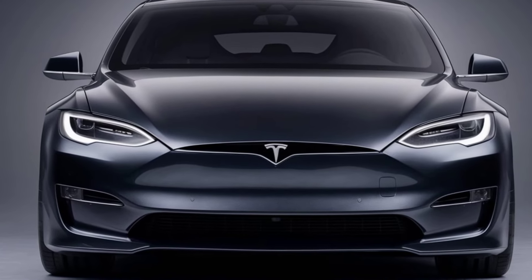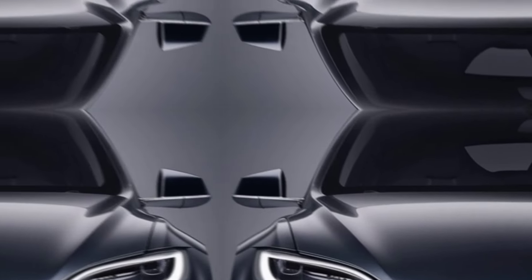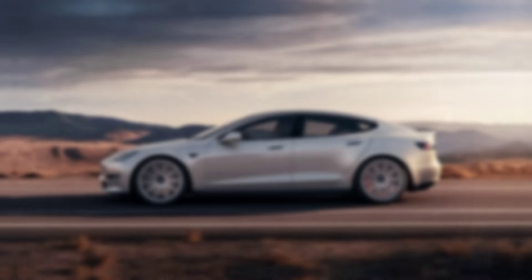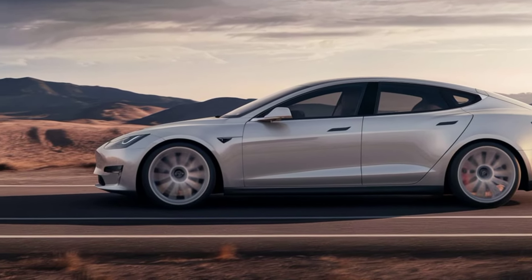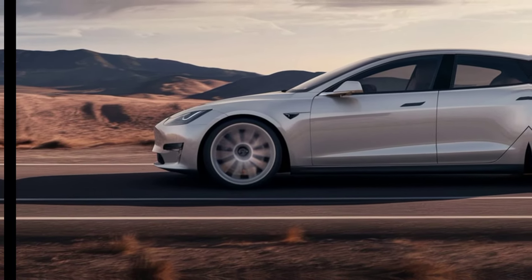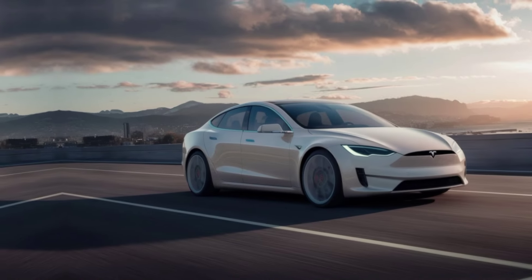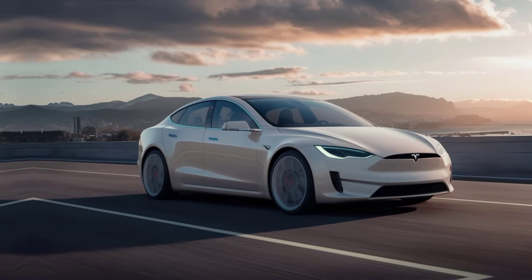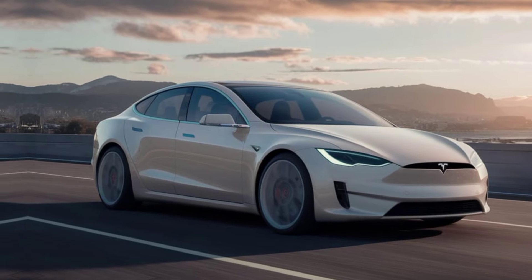Step inside, and you're greeted by a revolution in automotive interiors. The 2025 Model S boasts a minimalist cabin with premium materials throughout. The centerpiece is a state-of-the-art touchscreen display that controls everything from climate settings to entertainment. The seats are designed for maximum comfort and support, with customizable options to suit every driver's preferences. Ample legroom and storage further enhance the luxury feel, making every journey a pleasure.